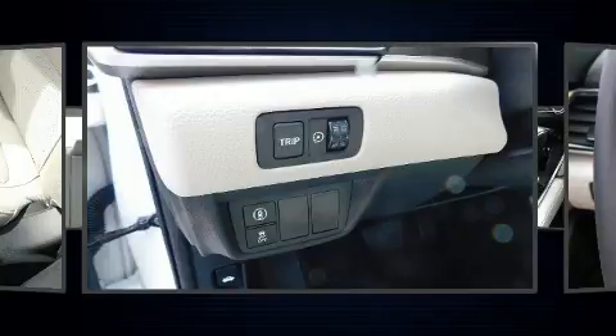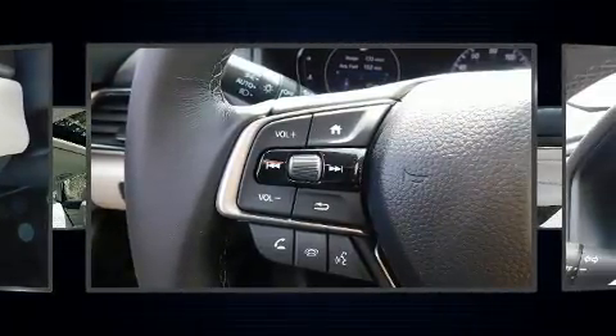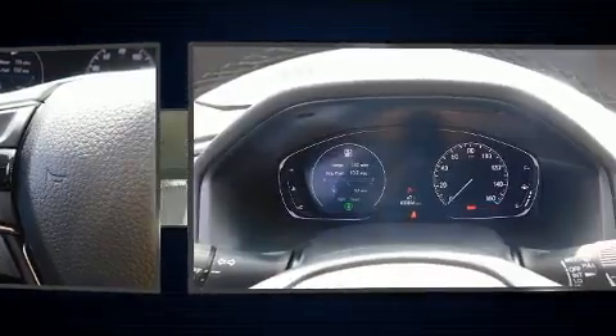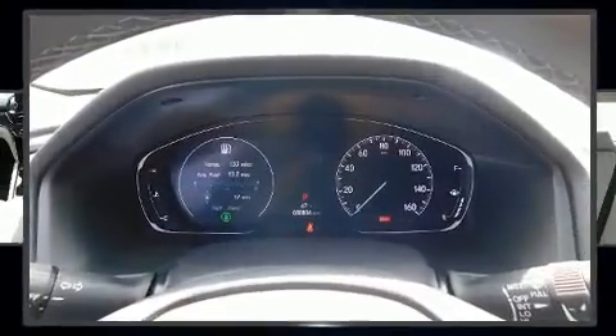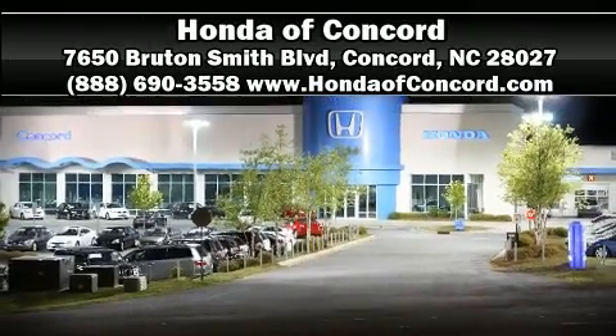Safety features include front side impact airbags, traction control, brake assist, an emergency communication system, and four-wheel disc brakes with ABS. Stop by our dealership or give us a call for more information.